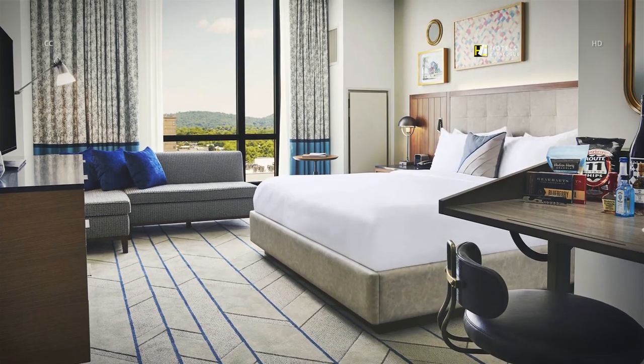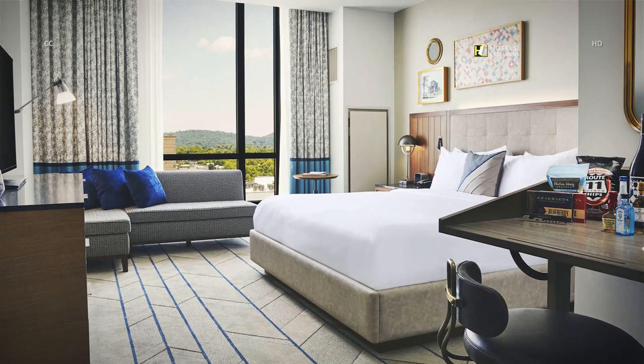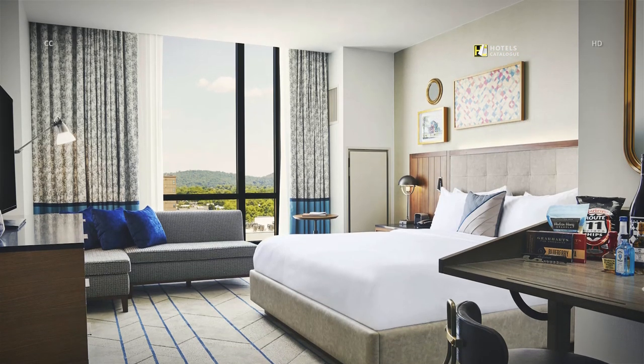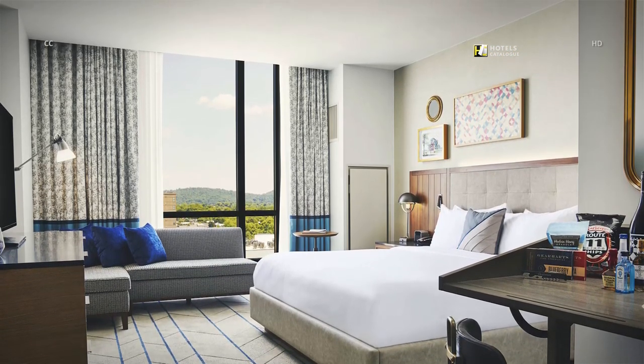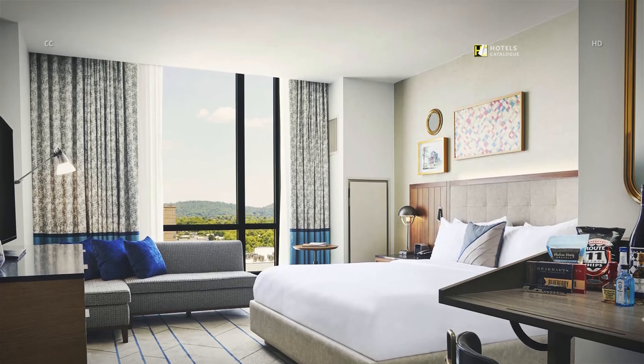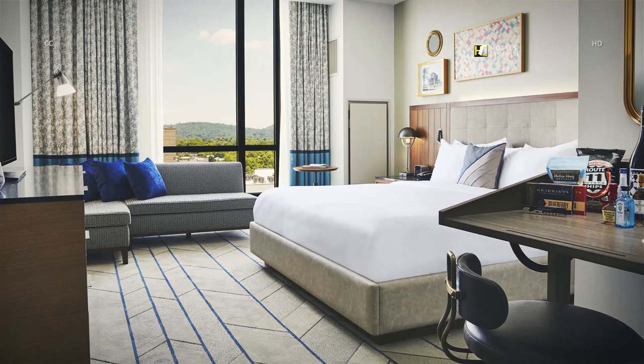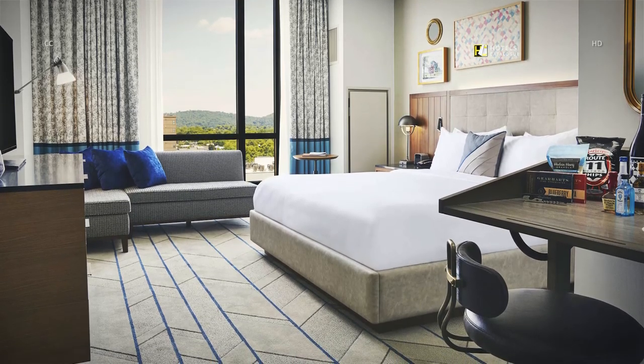Our room with two queen beds showcases the perfect balance of cozy and functional, bringing in storied Virginia with modern day amenities. Our spacious king guest rooms showcase stately, not stuffy sophistication and taste.